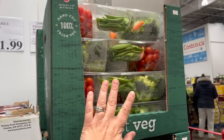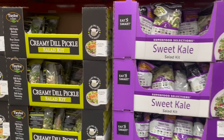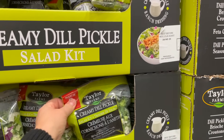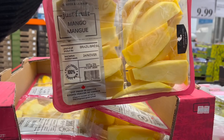If you're hosting, their veggie trays are the way to go — you can't beat their price at $16.99. Pomegranates are $12. Love their creamy dill pickle salad kits — actually all their salad kits — and you get a two-pack of salad kits for $8.